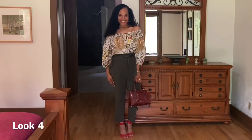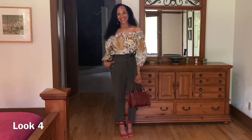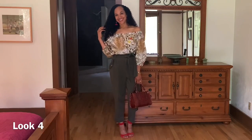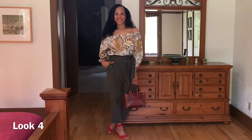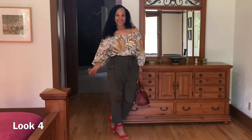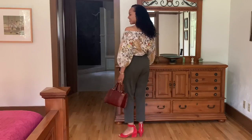For look number four, I paired this top with a pair of olive green H&M pants, a Brahmin handbag, and a pair of red suede Bucker sandals to pull out the red that's in the top. The green pants also pull out the greenery in the top. I have it tucked in and off the shoulder.